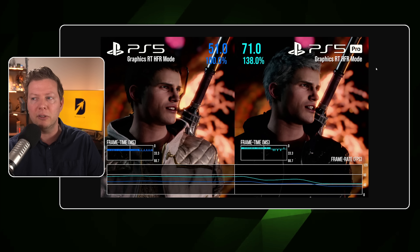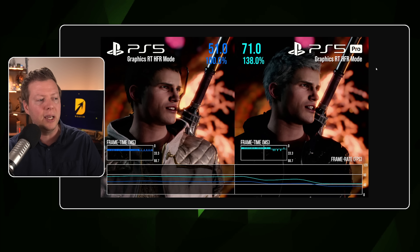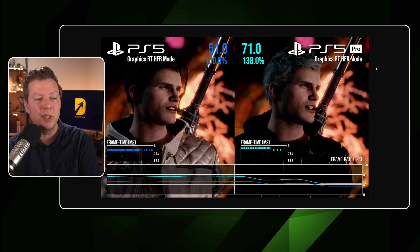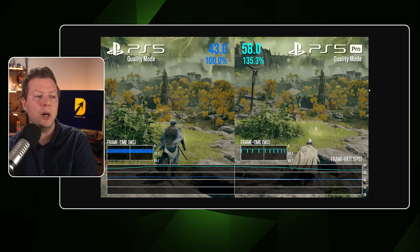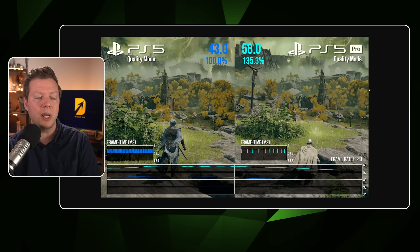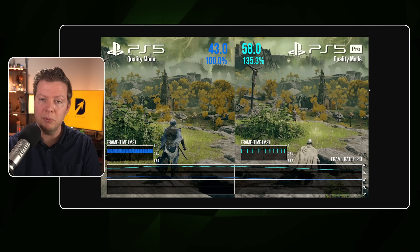Some findings from Digital Foundry: you can see their frame graphs. For Devil May Cry on the base PlayStation 5 you're getting 51 frames, and you're getting a 138% boost over on the PlayStation 5 Pro. On Elden Ring in quality mode, you were averaging around 43 frames per second and you're getting 58 frames per second in quality mode on the Pro.